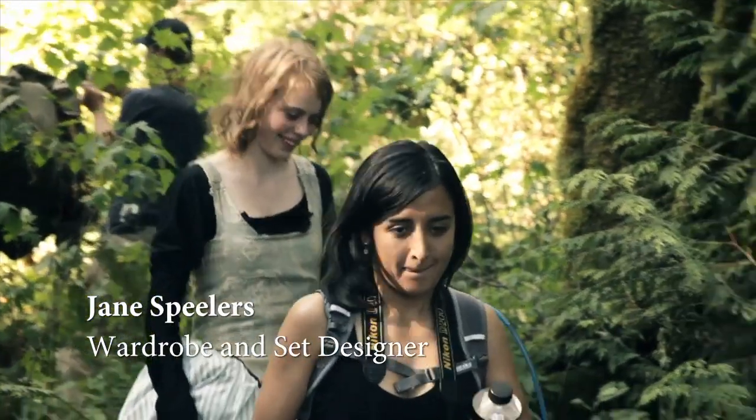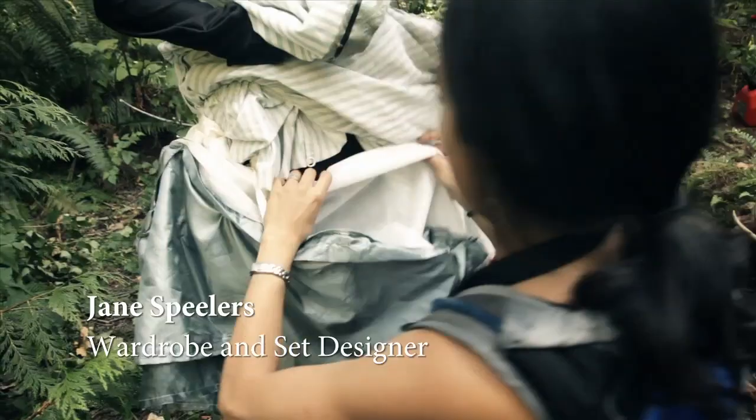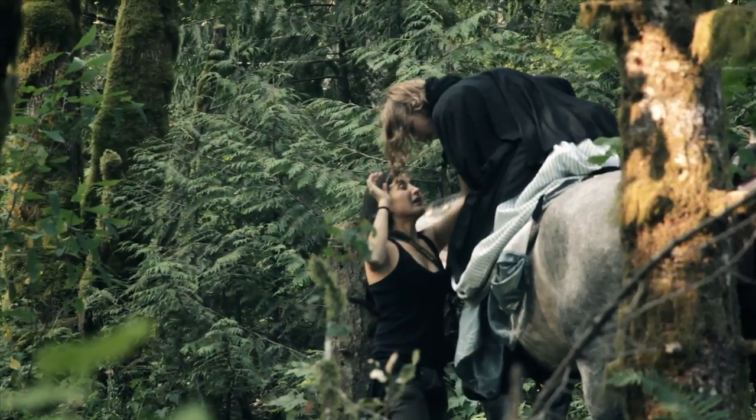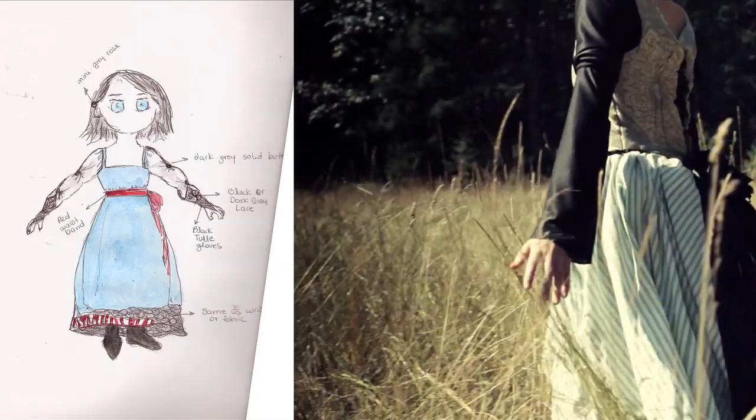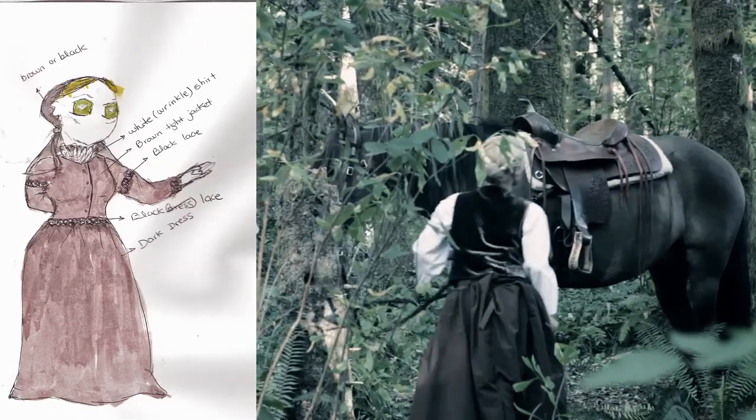I met with my friend Jane Spielers, who is an incredible fashion designer, and told her about this film we were going to make. She immediately envisioned this classic old-style wardrobe with some fantasy-driven twists, and I knew she was definitely the right person for this job.